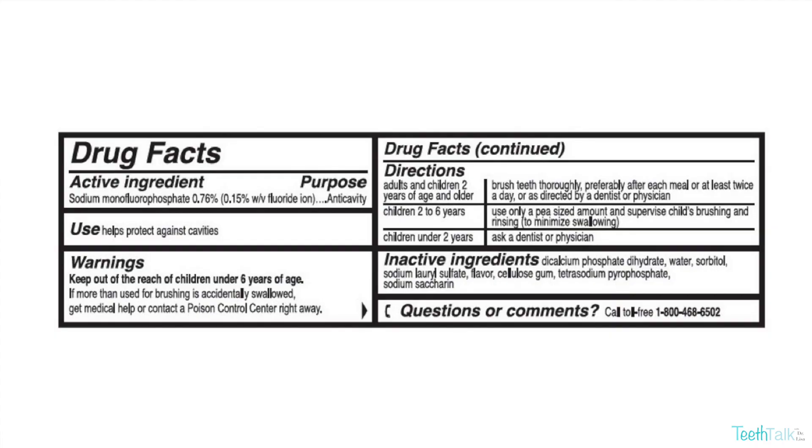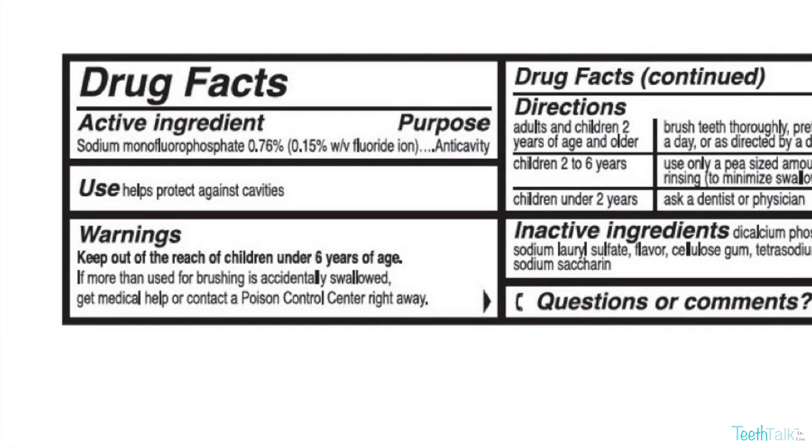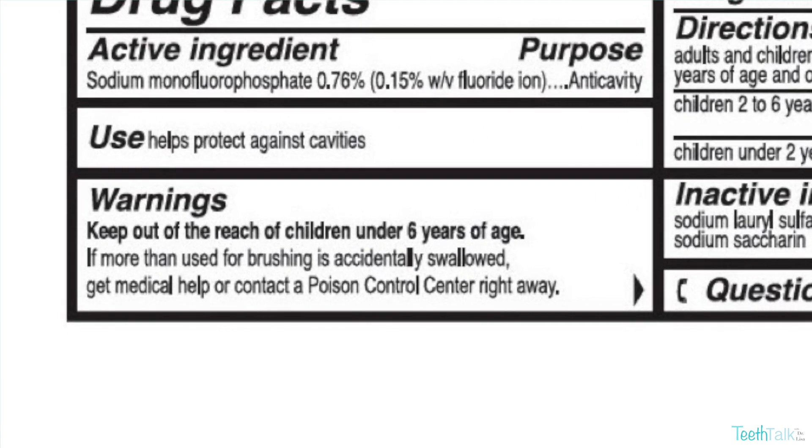Unlike fluoride, ingesting nano hydroxyapatite is not toxic. That's why toothpaste with nano hydroxyapatite is safe and recommended for kids under 6 years old. Also, they don't have that warning label on the back of the toothpaste to contact a poison control center if accidentally swallowed. Nano hydroxyapatite toothpaste is a biocompatible substance that your body sees as something that should be there.